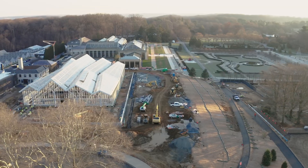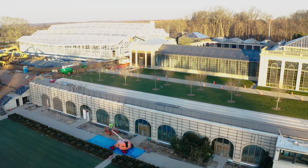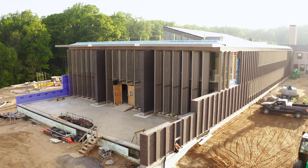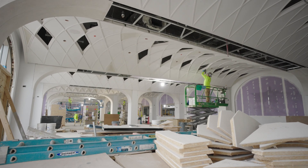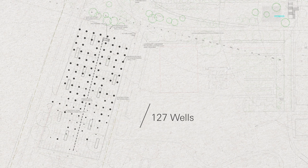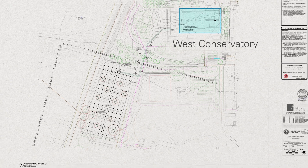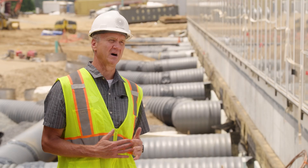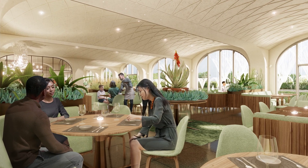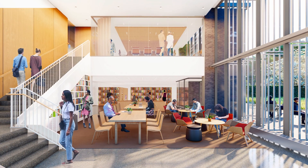A state-of-the-art geothermal ground source heat pump system will provide heating and cooling for much of the Longwood Reimagined project, including The Grove — which will house offices and classrooms — the lower levels of the West Conservatory, and the new 1906 restaurant and event space. Longwood drilled 127 wells, each approximately 320 feet deep, in a nearby parking lot. It takes advantage of the earth's temperature to use it as either a heat source or a heat sink, making it a much more efficient means of heating and cooling. It will probably save 25 to 50 percent energy usage at each of those spaces.